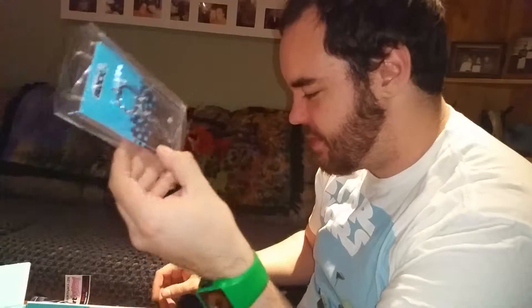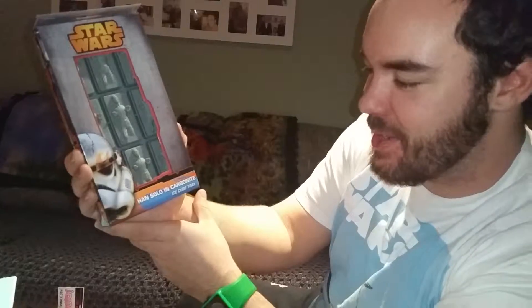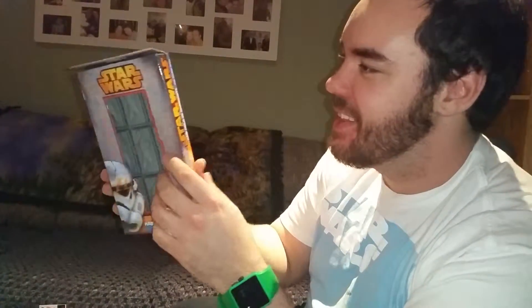A little Han Solo Nerd Blaster — that's pretty sweet. I'm assuming that's a Nerd Block exclusive. That's pretty cool. This is an all Star Wars thing, it looks like. I saw this and this is what I'm really looking forward to: the Ice Cube Han Solo tray. This is going to come in so handy to have ice cubes with Han Solo. That's pretty cool.